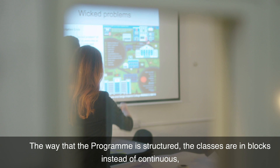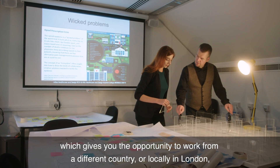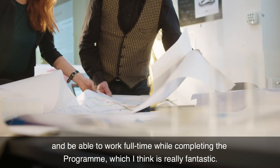The way the program is structured, the classes are in blocks instead of continuous, which gives you the opportunity to work from a different country or locally in London and be able to work full-time while completing the program, which I think is really fantastic.